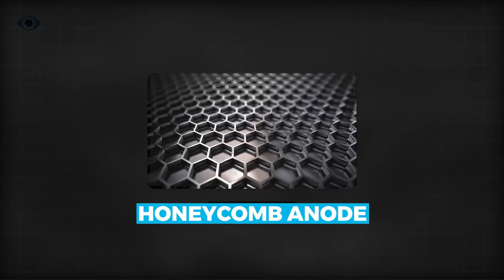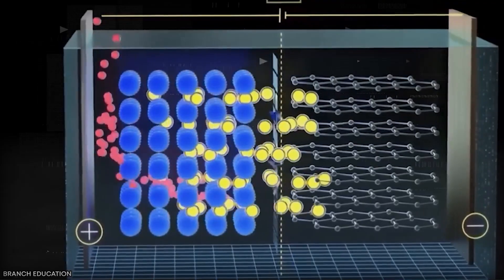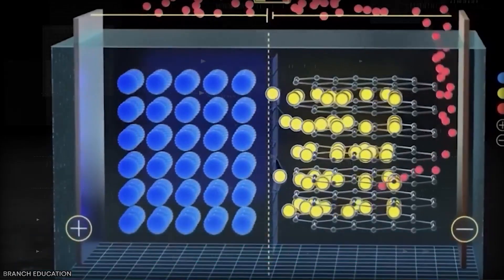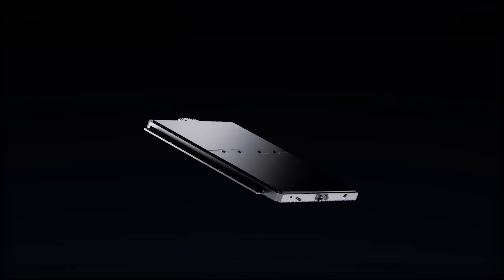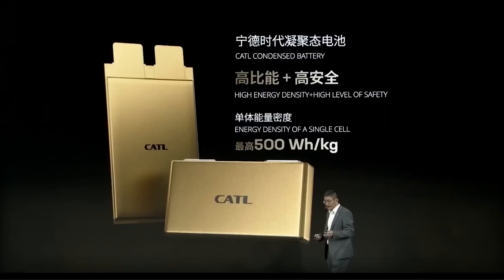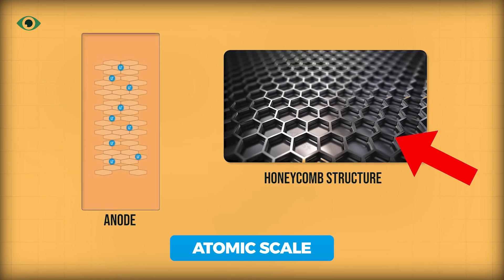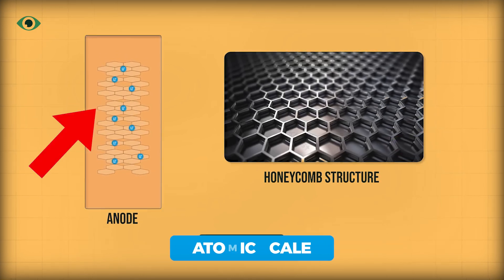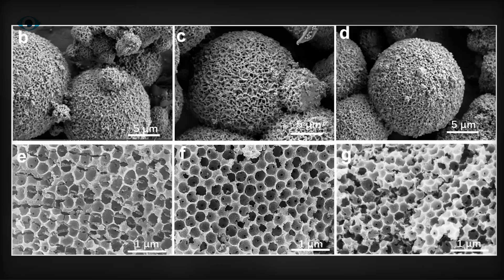What really sets the condensed battery apart is how it takes the best of these systems and supercharges them with biomimetic technology. One of the key innovations is the honeycomb structure of the anode — a structure so efficient that it maximizes the surface area for lithium ions to flow in and out quickly, while also providing space for the anode to expand without causing damage. At an atomic scale, this honeycomb pattern holds the carbon atoms together with strong bonds, preventing the anode from expanding too much and reducing wear and tear over time.